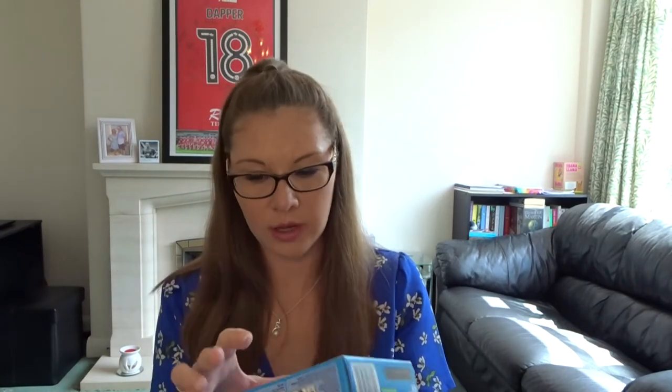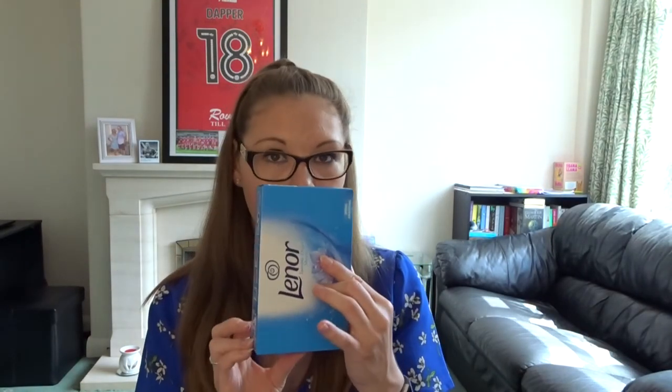This is my absolute go-to product for spraying any fabrics within the home — I use it on curtains, cushions, blankets, bedding, clothing, just to freshen everything up in between deep cleans. I also picked up some Lenore tumble dryer sheets for £1.99. These smell so incredible — oh my god, they are called Spring Awakening. So so nice, I can't wait to use these.